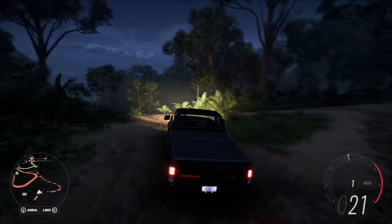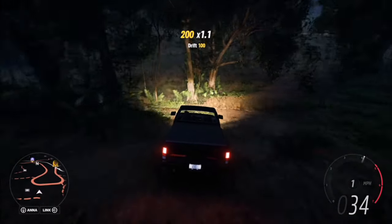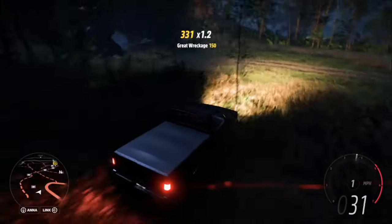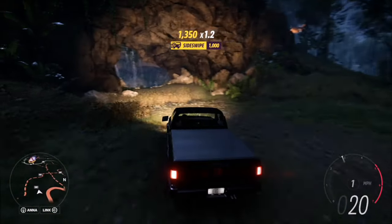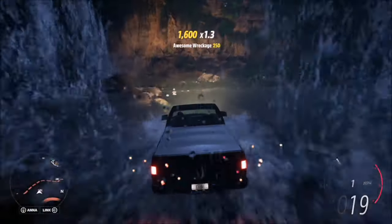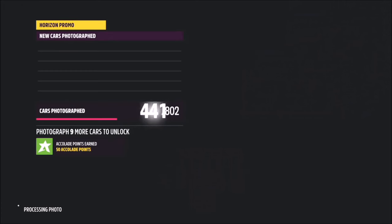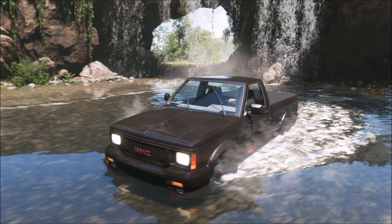The location of the secret cave in Ek Balam is on a dirt road. Where you see the split between the dirt road, drive down here, come to the left, and there is your secret cave. Once you drive in, take a photo — it will pop up with two tick boxes: one saying you've taken a photo with a car that's got a stormy name, and the other saying you've taken a photo near the secret cave in Ek Balam. That completes this week's photo challenge.